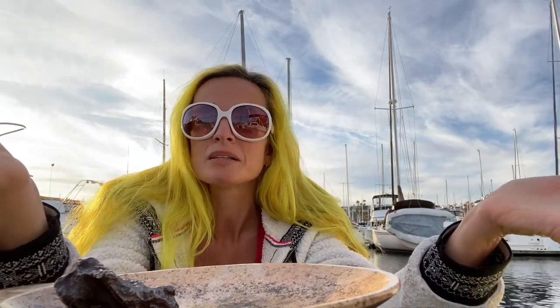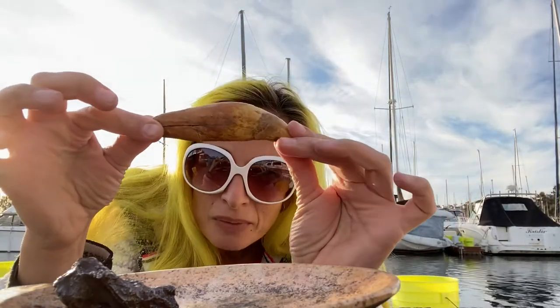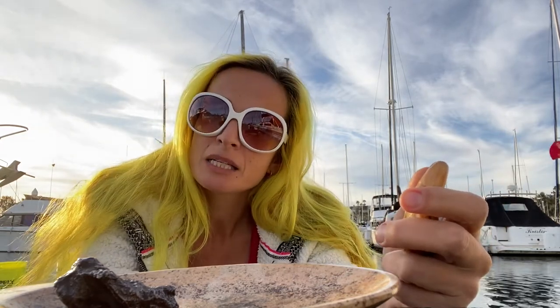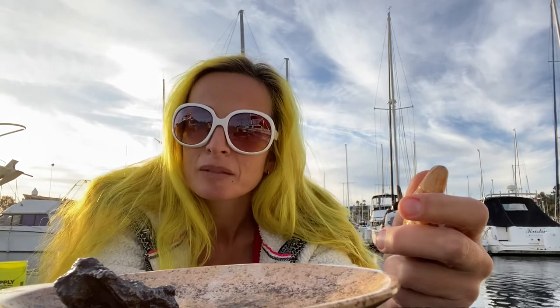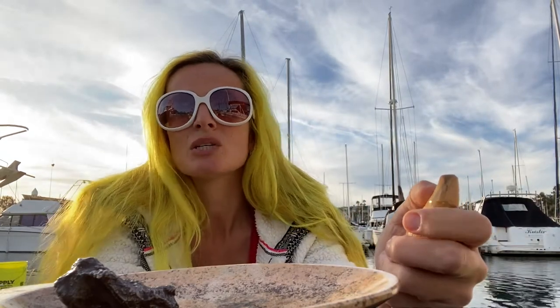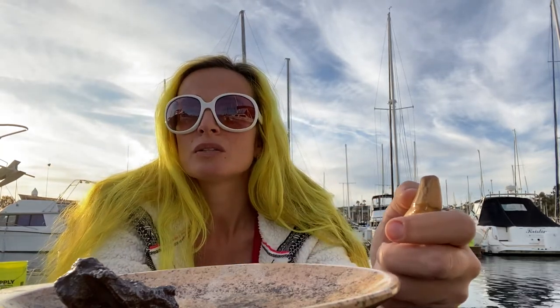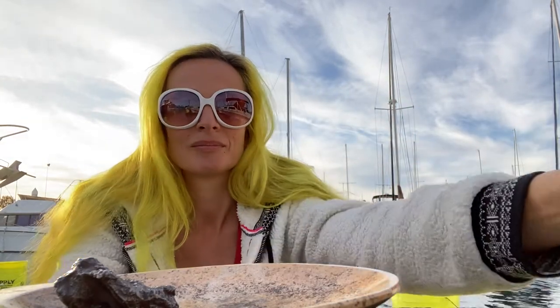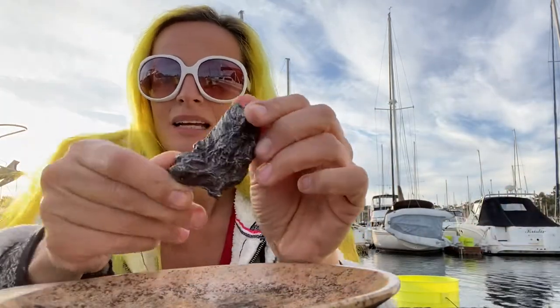Now, in certain shamanic practices we often work with animal spirits, so having a fossil of a bear tooth is a tool that allows us to connect with the spirit of the bear. If you're curious what the spirit of the bear is, just Google 'totem bear animal spirit' and you'll find a lot of information. Sometimes I do want to invoke the energy of the bear, and in that case I'll have either this fossilized tooth or an actual bear tooth on me.